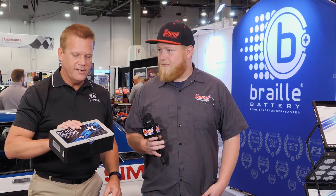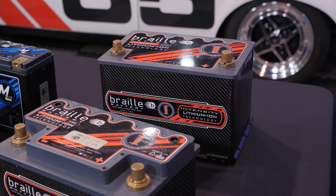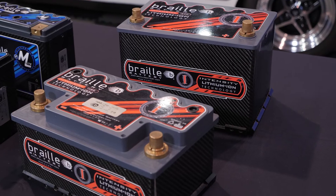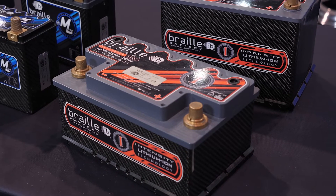Almost everything on the entire table is under 10 pounds. People see the picture and don't realize how light they are. You can have something around eight or nine pounds with upwards of 1,500–1,600 cranking amps, and you should get a good seven to ten years out of them. They also have full-size options for street cars, track day cars, Corvettes, Porsches — Group 34 is very common, very popular for hot rods as well.